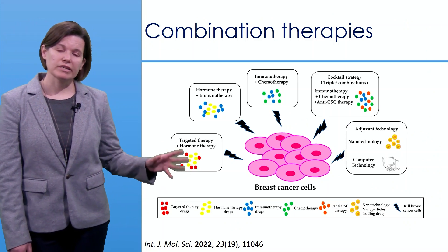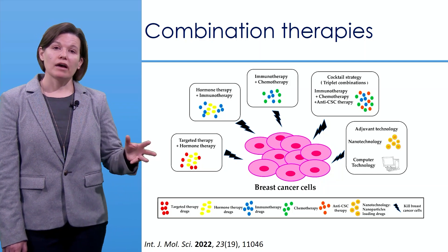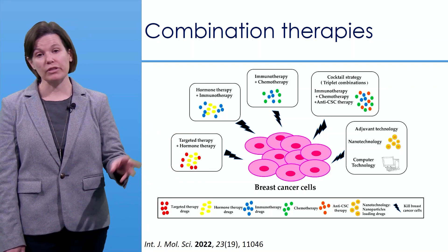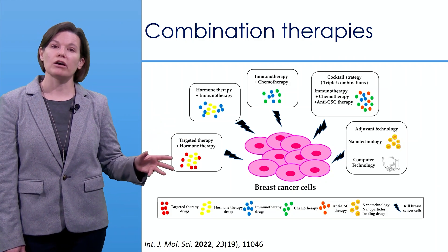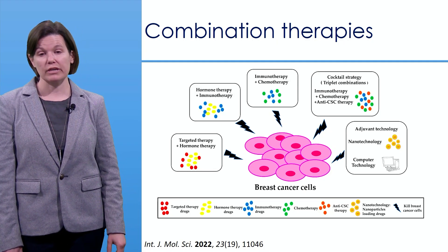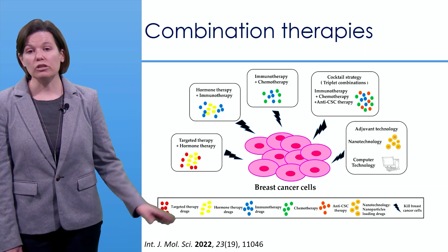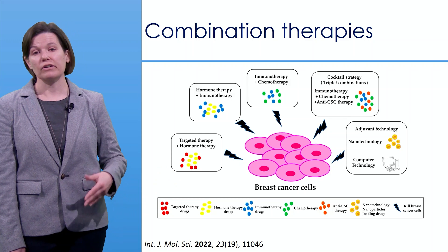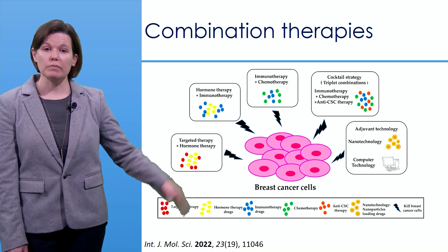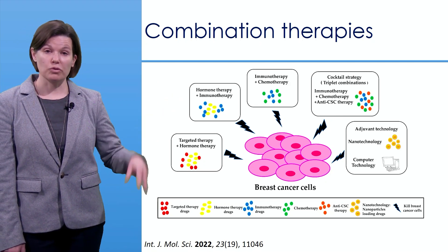Everything shown thus far addresses local breast cancer treatment, but the standard of care for breast cancer is really a combination therapy — surgery combined with radiation, chemotherapy, or immunotherapy depending on the patient and tumor type. High-intensity focused ultrasound has real potential as part of these combination approaches, including with nanotechnology, drug delivery via mechanical or thermal effects, and combined with immunotherapy or chemotherapy.